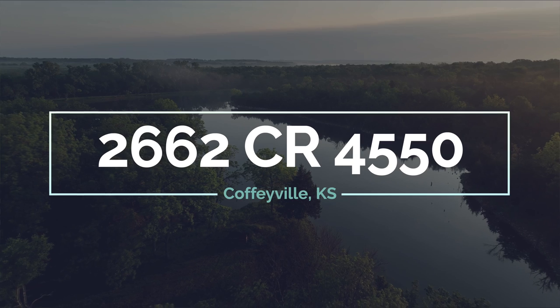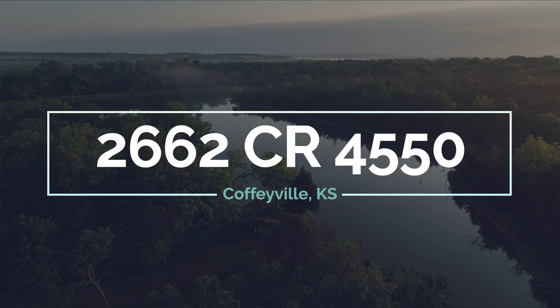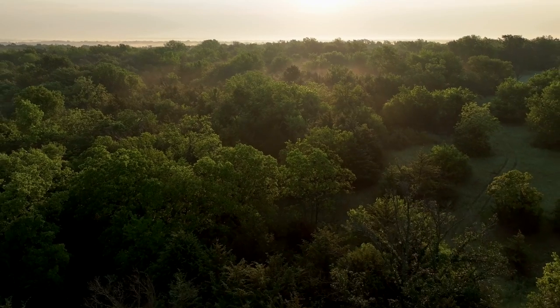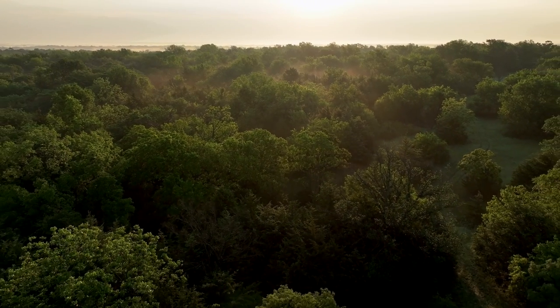I've traveled extensively. I've traveled through many parts of Europe, some of the Caribbean islands. In the United States, I've been in most every state.